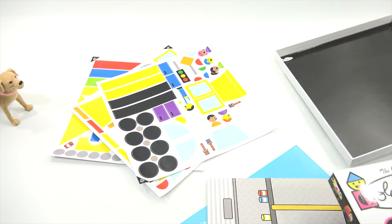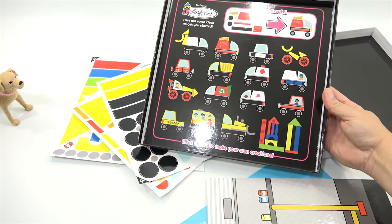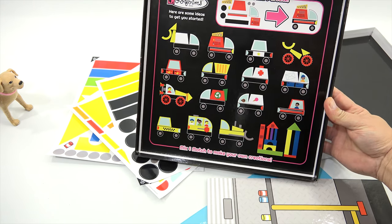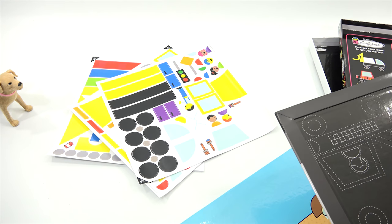Check out the box — this is a pretty serious storage container. Build and create — here are some ideas to get you started. Pretty neat! All right, so now we have our boards.